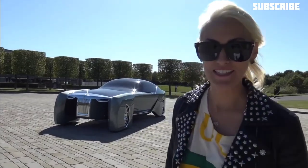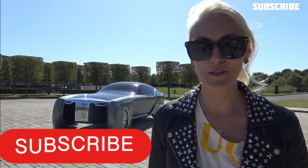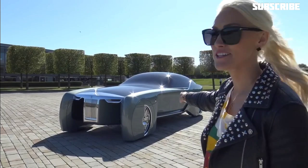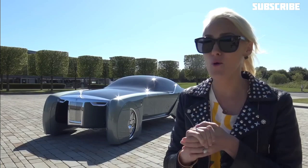Can you believe this? Look at this beauty! What's up, Supercar Blondie here at the home of Rolls-Royce. I've literally flown in for three hours to the UK today to show you this incredible car. Massive thank you to Rolls-Royce for setting this up — this is really quite something.